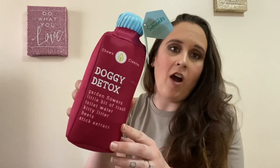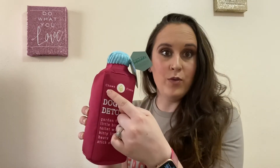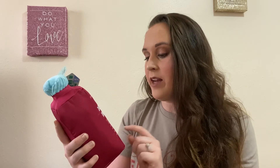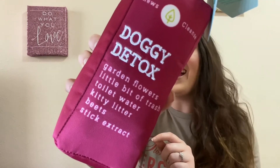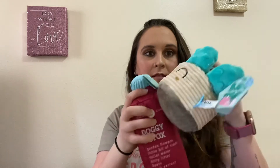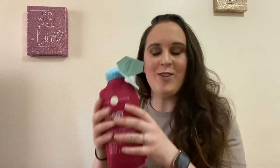Last but not least, it is a doggy detox squeaker toy. It says 'Pure Pup Juice Cleanse' — 'Chew Cleanse,' not juice cleanse. The ingredients listed are: garden flowers, little bit of trash, toilet water, kitty litter, beets, and stick extract. That is too cute — oh my gosh, that is adorable! It's got the crinkle in it as well, not as much as the cactus one, but it still has some crinkle in it and then a large squeak.